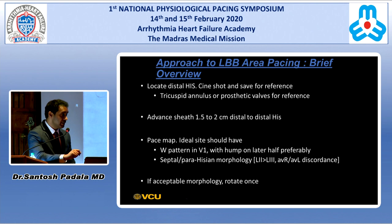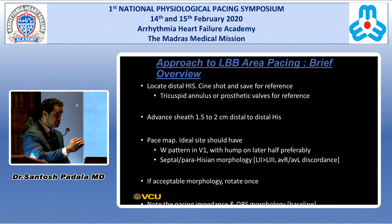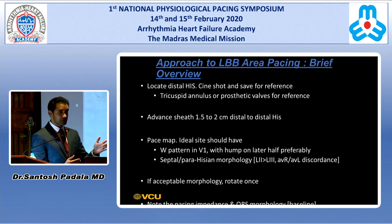Once you identify that morphology, typically rotate once or twice just to get a bite into the tissue. Then note the pacing impedance and QRS morphology to get a baseline. Make sure the QRS morphology is consistent with your parahisian or septal morphology — sometimes if you rotate once it can jump up into the outflow tract and you might miss it.